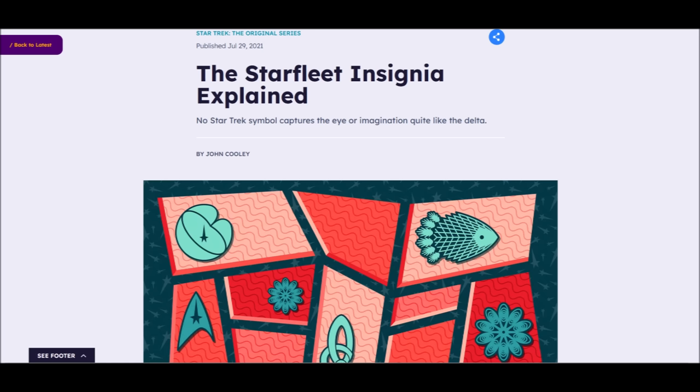Doubtless some of you are wondering where I'm getting all of my information from. I got it from several sources, but the most relevant is an article by John Cooley on StarTrek.com, the official Paramount Star Trek website. The article was published in 2021, and I'll leave a link in the comments below. Thank you for watching.